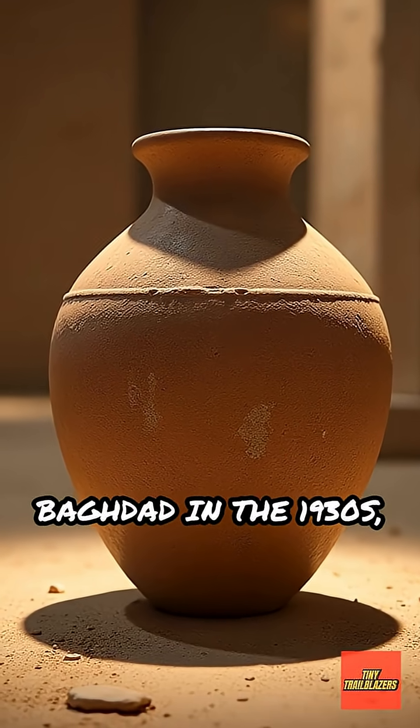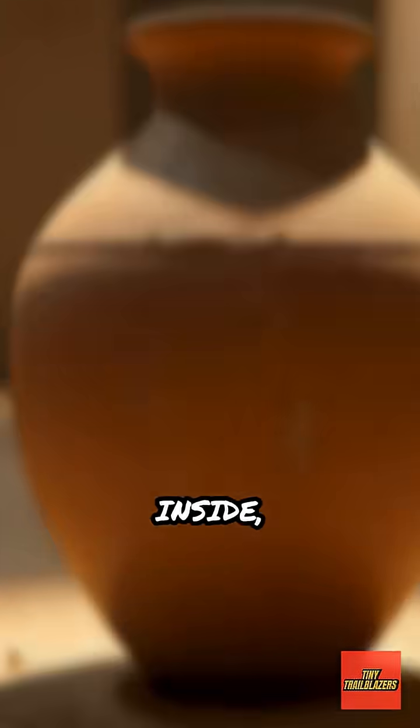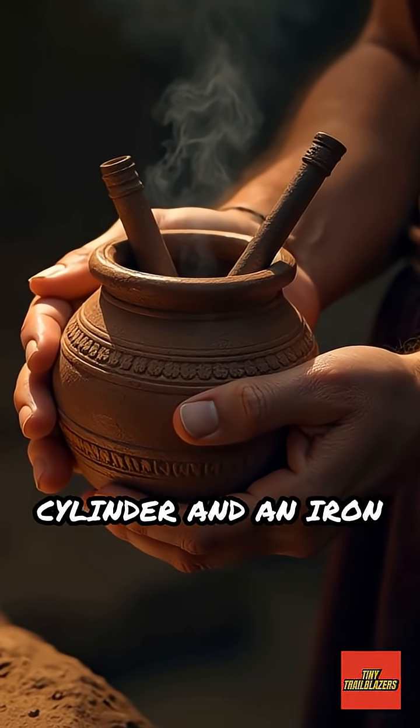Discovered near Baghdad in the 1930s, this clay jar is about the size of a soda can. Inside, archaeologists found a copper cylinder and an iron rod.